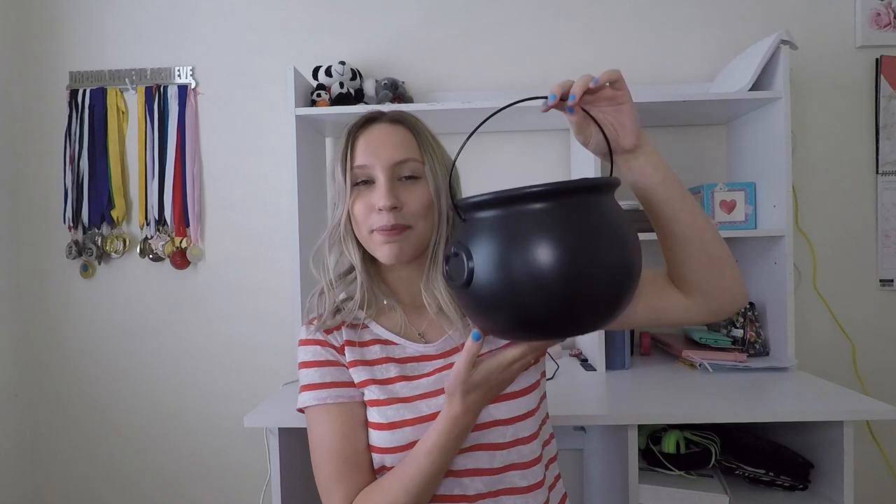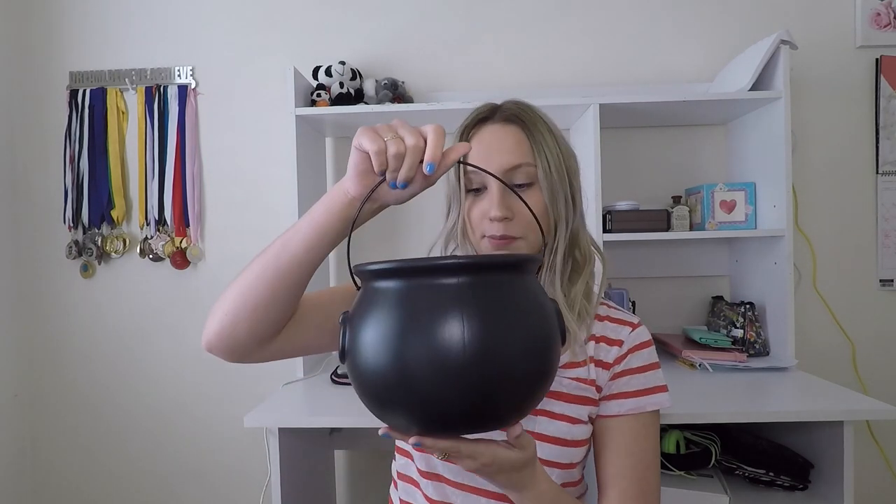Last but not least, I went to Big W. I got a cauldron — thinking about putting lollies in it for trick-or-treaters, or other scary stuff. This was five dollars. I also got this big skeleton decoration with spider webs dangling down — it's going to hang in people's faces and looks pretty scary. That was fifteen dollars.